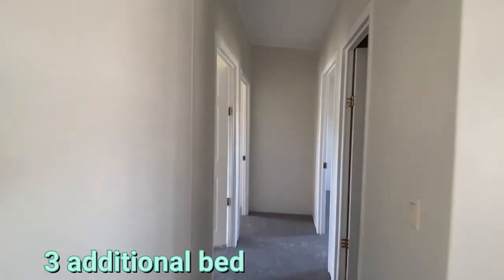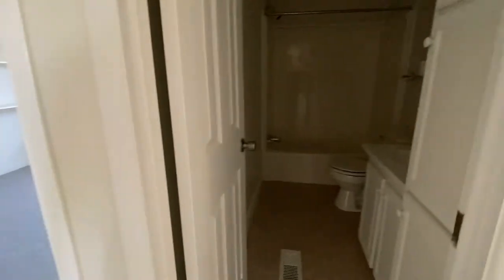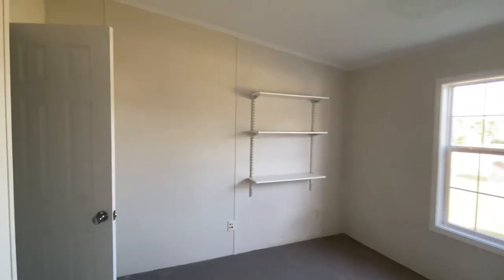There are three additional bedrooms over here. We forgot to turn on the lights, so you're going to see it a little bit in the dark today. There's a linen closet in there, and you have three closets.